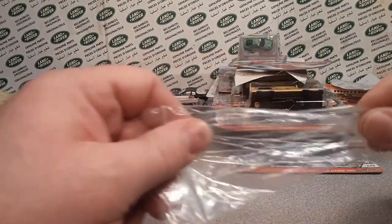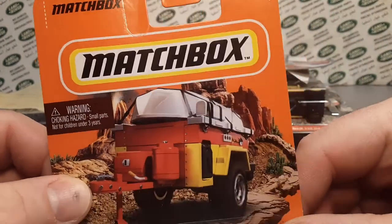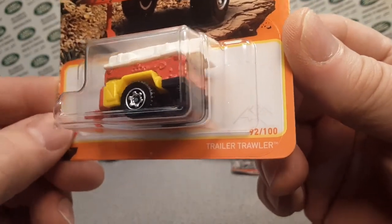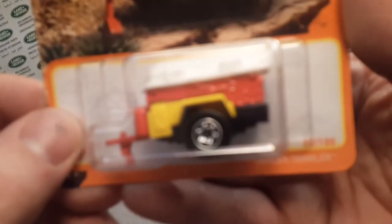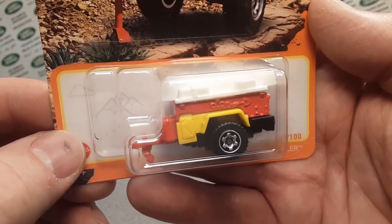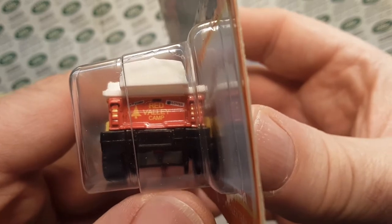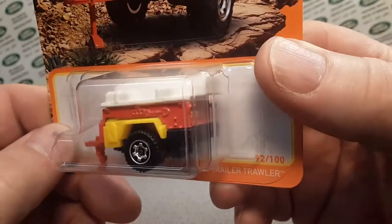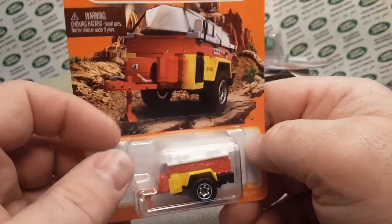Next up we have a store find — got this at Walmart. This is the latest, newest one. This is the — what is this called? I never can remember — Trailer Trawler, not a crawler, a trawler. I do have a video where I show this one. This one goes with the Canyon Valley red — Red Valley Camp. It is the old retro throwback to the Defender 90 spelled out from Matchbox. Got one of those, that's awesome.